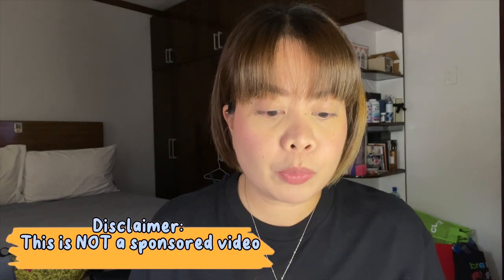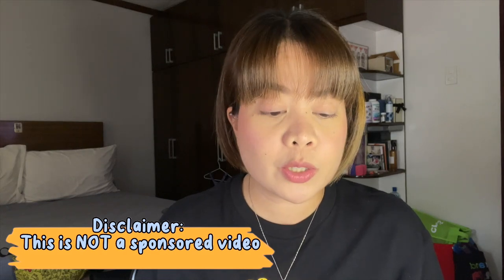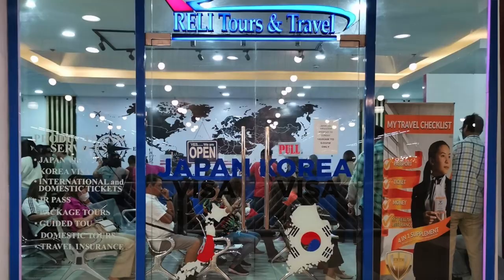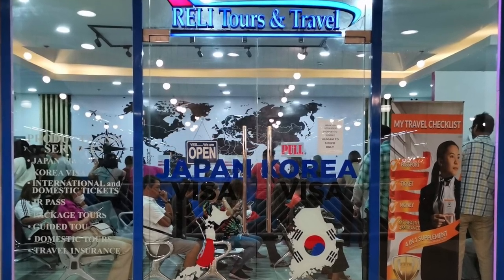Nung April, nag-decide kami na mag-apply ng multiple visa. But first of all, this is a sponsored video. I just want to share with you guys, especially if first time din mag-apply ng multiple entry visa sa Japan.